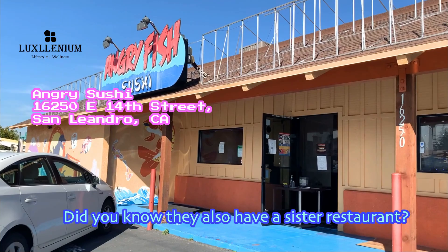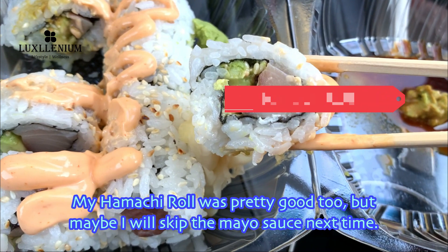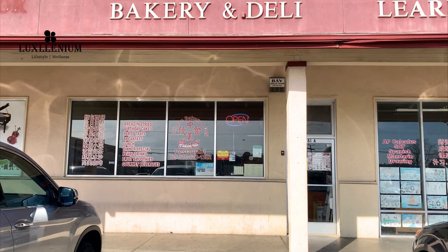Did you know they also have a sister restaurant? The lunch bento is a fairly large portion and tasty. My hamachi roll was pretty good too, but maybe I'll skip the mayo sauce next time.